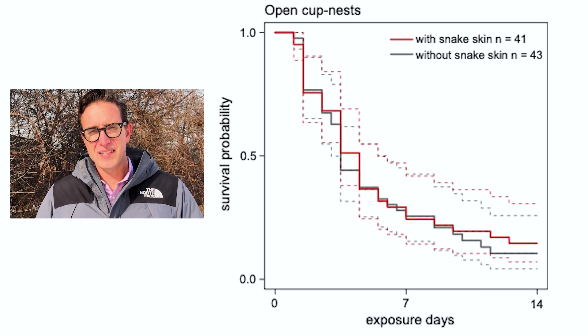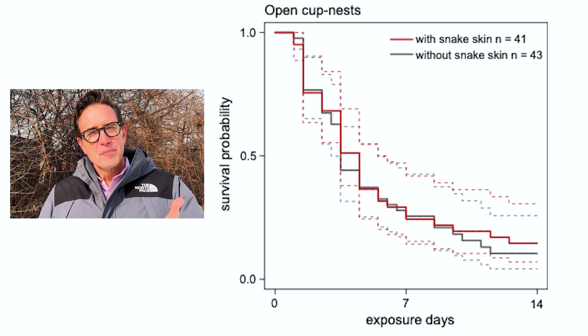If you look at the cup-shaped nests, you get a different story — no difference between those lines at all. It didn't seem to matter if you had snake skins in those nests. So the researchers show pretty clearly that having snake skins in a cavity-type nest prevents predators from eating the eggs, and birds that don't have that kind of nest don't get that benefit, so they don't typically do that behavior.